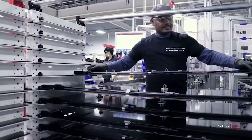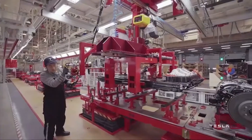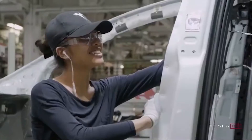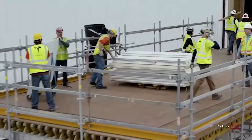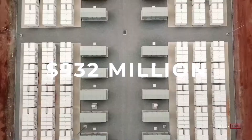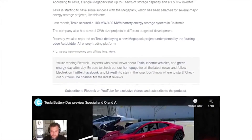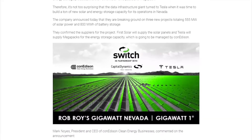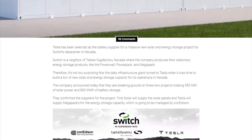Megapack significantly reduces the complexity of large-scale battery storage and provides an easy installation and connection process. Each Megapack comes from the factory fully assembled with up to 3 MWh of storage and 1.5 MW of inverter capacity, building on PowerPack's engineering with an AC interface and a 60% increase in energy density to achieve significant cost and time savings compared to other battery systems and traditional fossil fuel power plants.